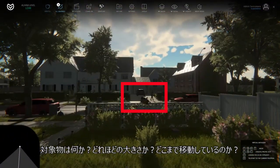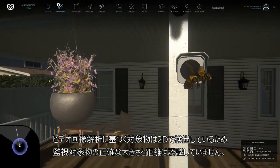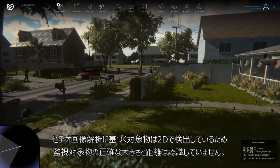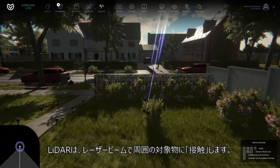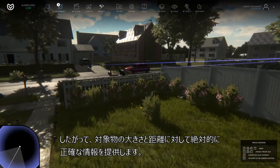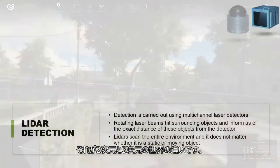What are these objects? How big are they? How far are they? Object detection based on video image analysis works in 2D and does not know the exact sizes and distances of monitored objects — it is an illusion. Is this object close to the camera or far away? LiDAR touches the surrounding area with its laser beams and therefore provides absolutely accurate information about the sizes and distances of objects. It is the difference between a 2D and a 3D world.